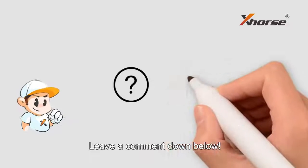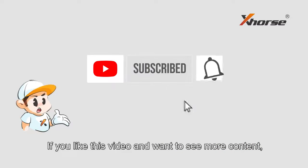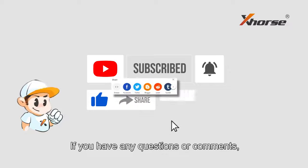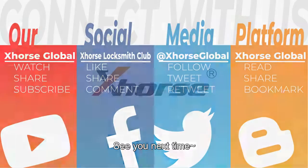What else do you want to know? Leave a comment down below. If you like this video and want to see more content, subscribe to our channel. If you have any questions or comments, drop them in the comment section below. See you next time. Bye.